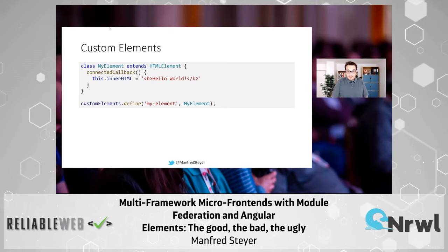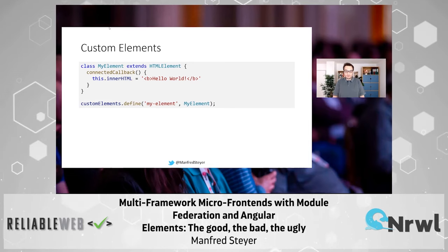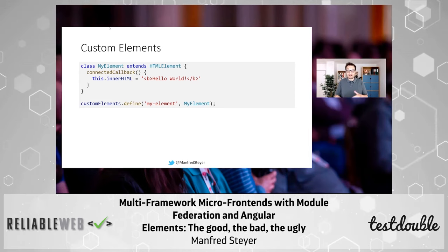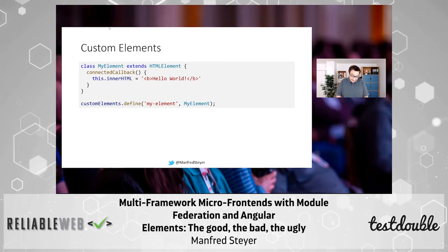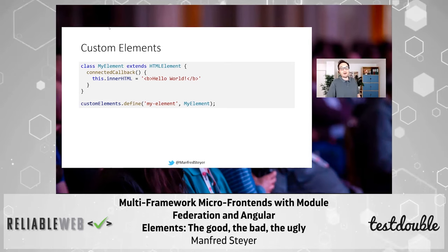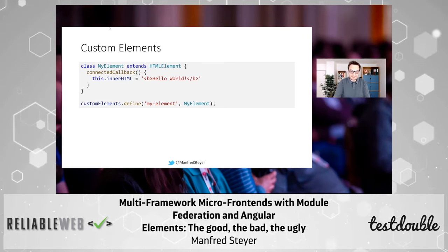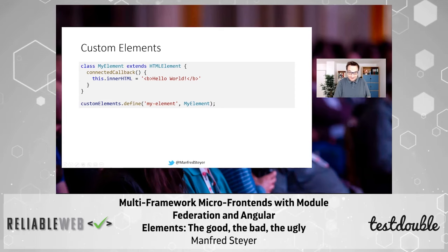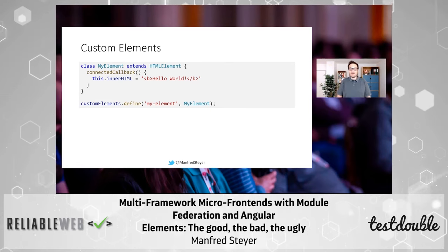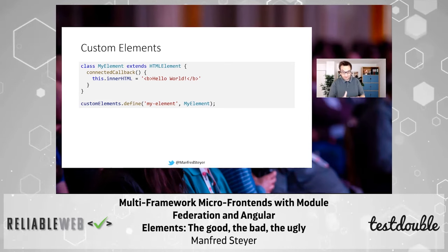Writing a custom element is really dead simple with ECMAScript 2015 and upwards. Just extend HTMLElement or another class and implement some so-called callbacks like the connected callback, which can write the contents of the web component into the DOM. After that, you can register this custom element with your browser using this API, which gives your element a pretty HTML tag like 'my-element'. Little hint: there needs to be a dash in there — it's done to avoid naming conflicts with pre-existing elements. Some browsers will throw an exception without it, so don't forget the dash.